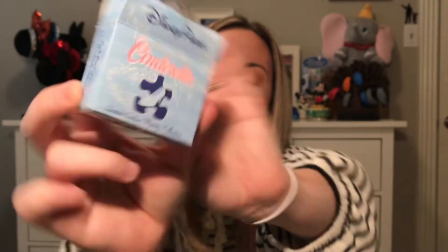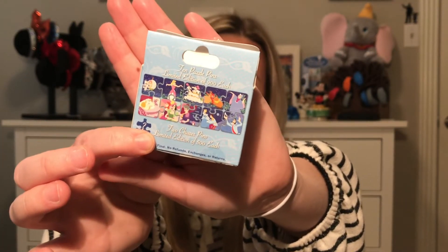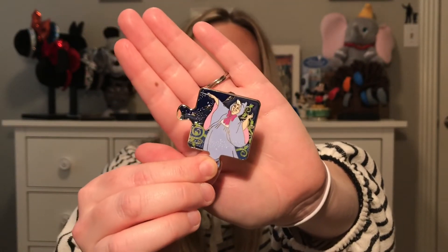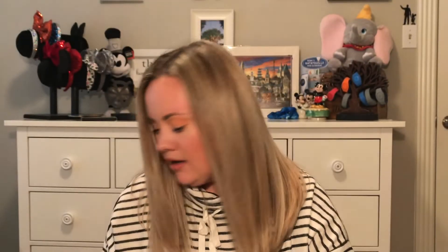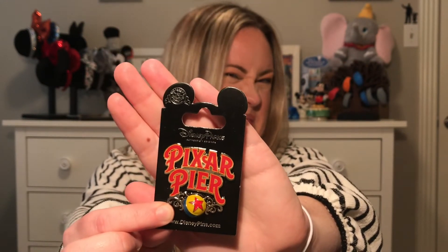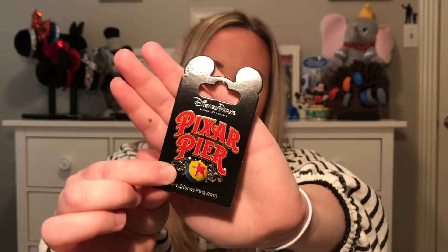The next thing I got was in a little Cinderella box. On the back there are lots of puzzle pieces you can collect — I just got one. When I opened it, it was a Fairy Godmother puzzle piece pin with really pretty coloring. I was very happy with this little mystery box. The next pin I got was a Pixar Pier pin, just to commemorate the fact that it's a new part of the park.